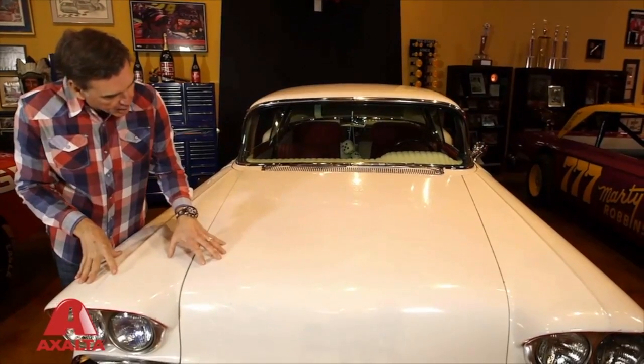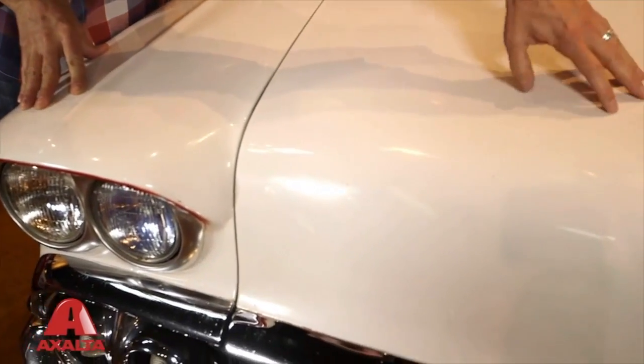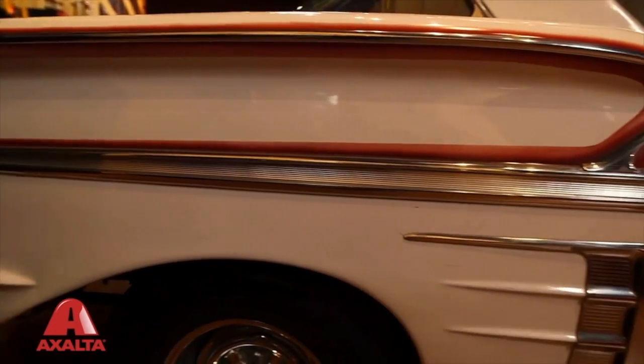The paint on this car is more than 40 years old. It's starting to break away and it's damaged in spots. This car was really identified by some of the signature custom red stripes on it.